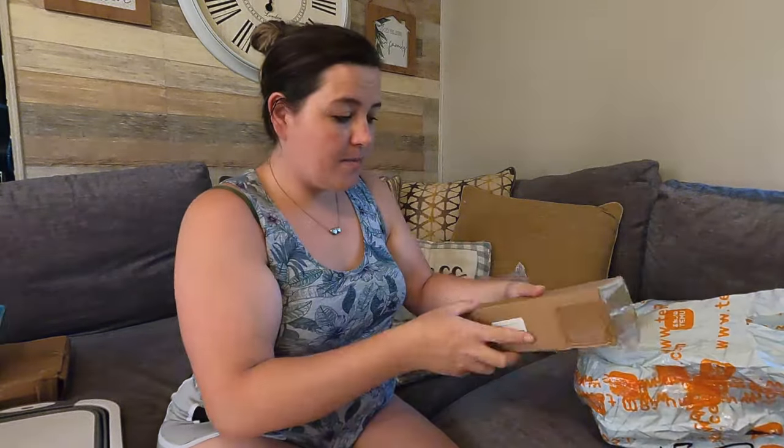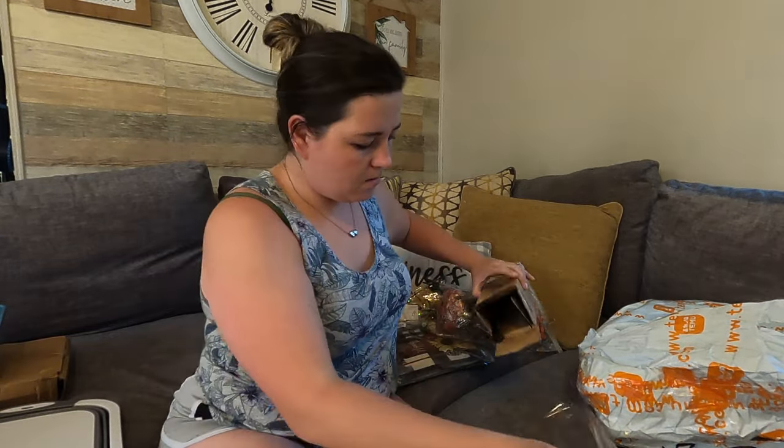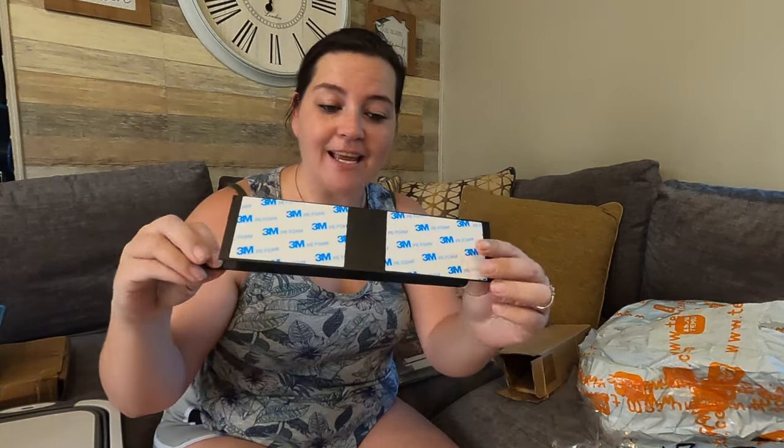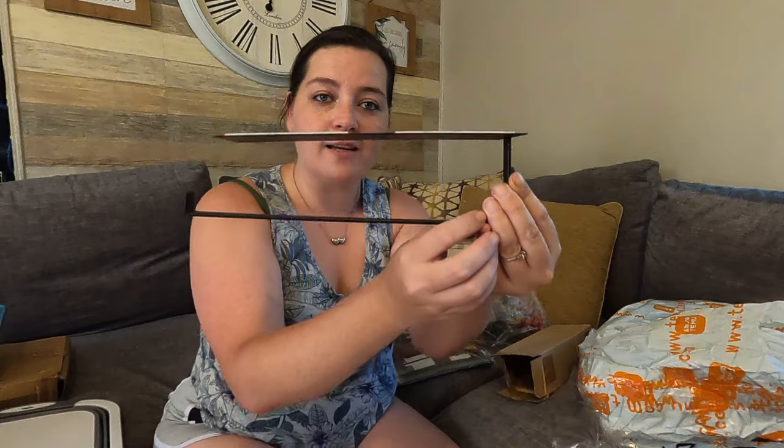This is just a paper towel holder. The one I have is plastic and very old, so I got this nice sleek one. It comes with these little 3M stickers that you put on the top of the cabinet and then you slide your paper towel roll right in there.